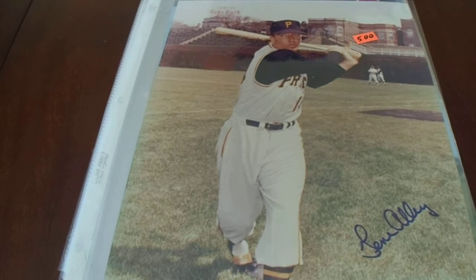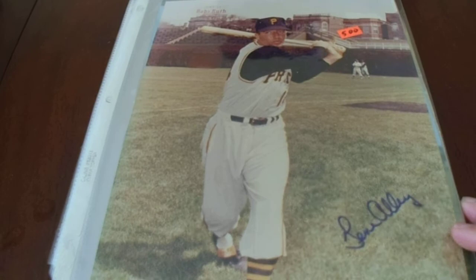I have 10 Pittsburgh Pirates and 8 Pittsburgh Steelers. My unsigned photo is a Pittsburgh Steeler as well, so great items for my personal collection here.